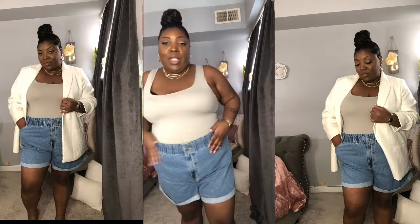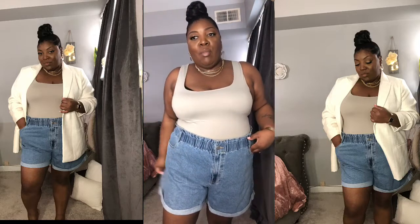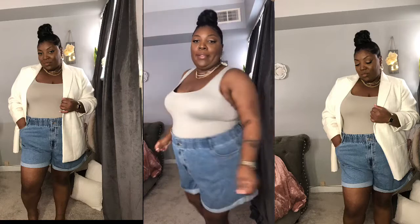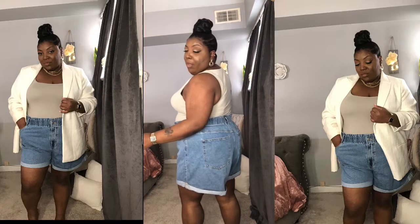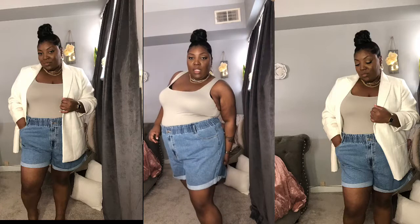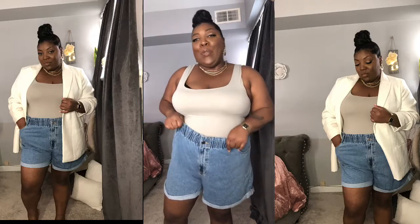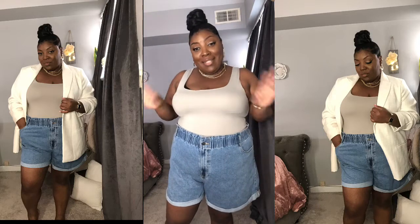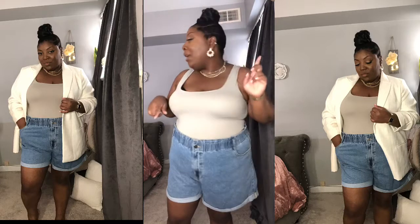I won't be able to wear these shorts without something over top of me because I have so much room in the back. But I kind of like them flared out too — that's why I never took them back. So make sure you know your sizing when you're doing paper bag items.